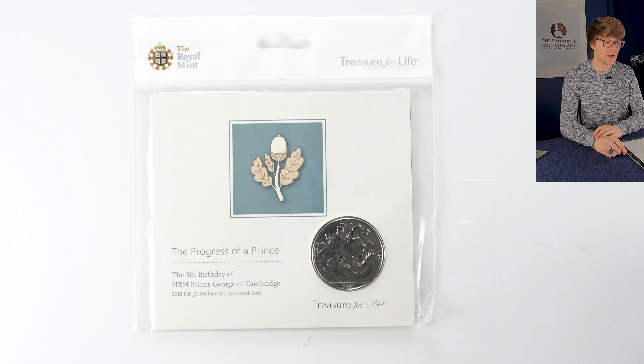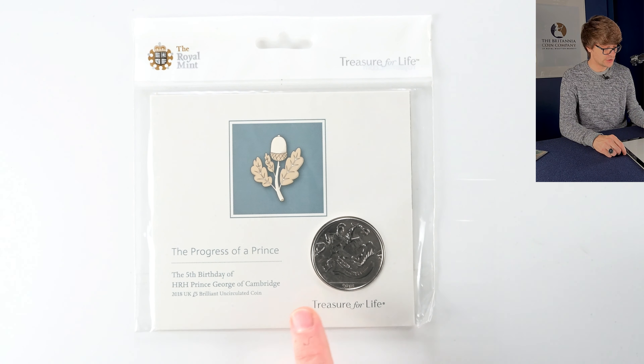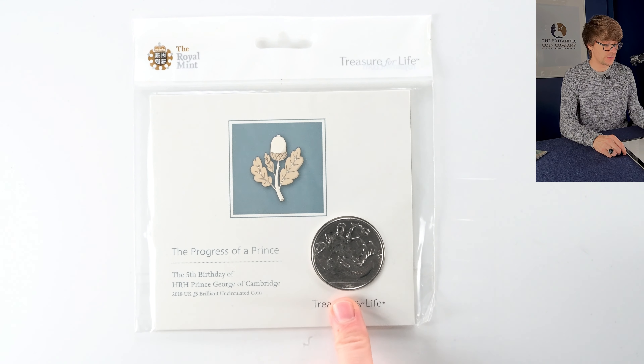We return to another Jody Clark coin. This marks the fifth birthday of Prince George, and we can see George slaying the dragon in the design. It's fascinating to see the evolution of Benedetto Pistrucci's George and the Dragon iconic imagery being updated for a more modern time.